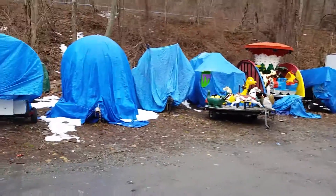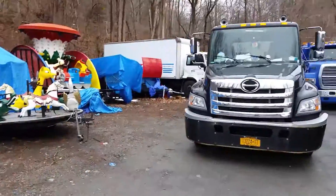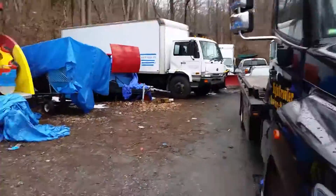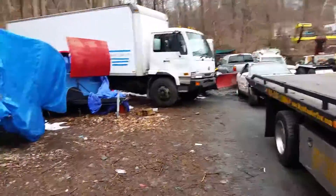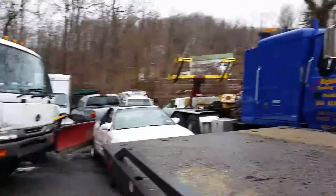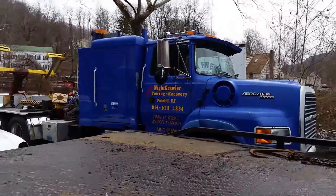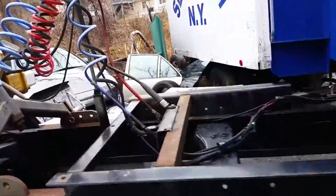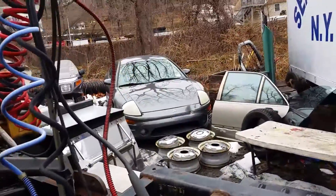A couple guys renting next door have all this carnival stuff. Walk around this way — here's my other truck, and this is my truck that we use for SVU. This is a wreck. Tomorrow we've got a Mitsubishi Eclipse.